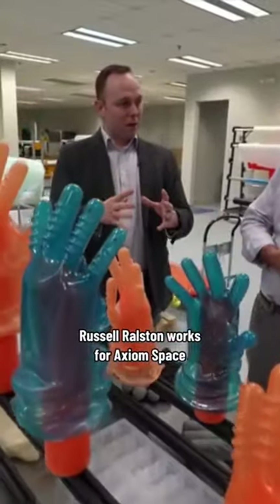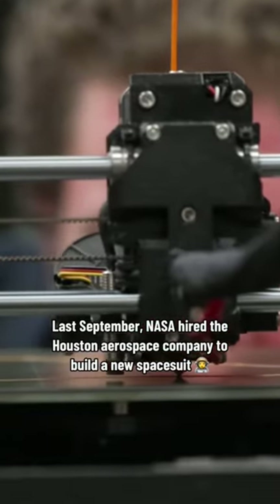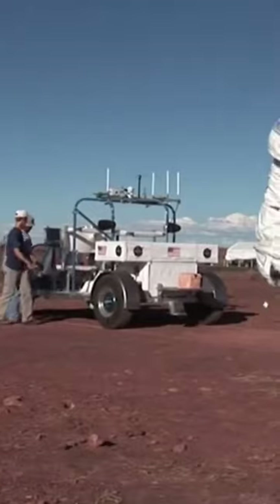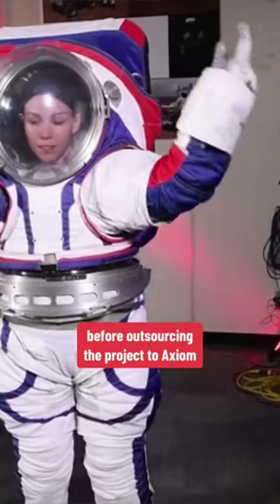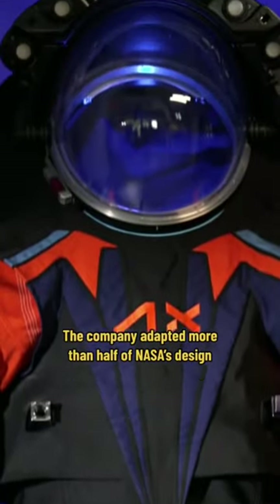In space, to dress for success is a matter of survival. Russell Ralston works for Axiom Space. Last September, NASA hired the Houston aerospace company to build a new space suit for the first Artemis moon landing mission to the lunar south pole. NASA spent 15 years developing its own next-generation moon suit before outsourcing the project to Axiom. The company adapted more than half of NASA's design.